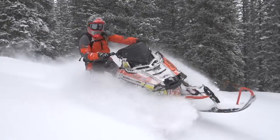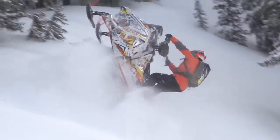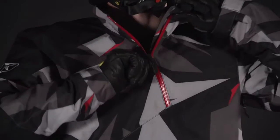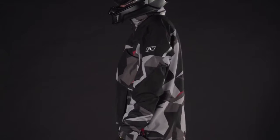Redesigned for 2016 with aggressive new styling, the Powercross pullover and pant are lightweight shells with Gore-Tex guaranteed-to-keep-you-dry fabric. New features include an angled zipper and four new colorways, including a shattered camo sublimation print.